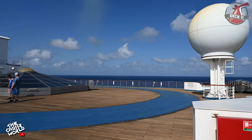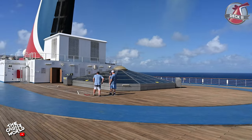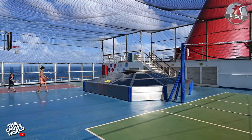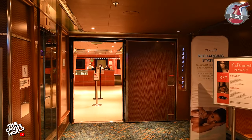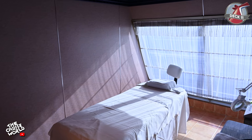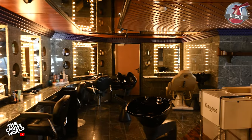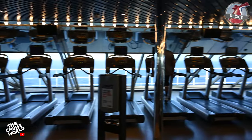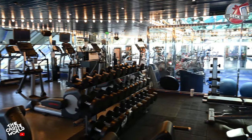Staying at the rear of the ship, we head up to deck 11 where in addition to amazing views you'll also find a jogging track, shuffleboard area and the sports court. Up at the front of the ship on deck 11 you'll find Spa Carnival and the fitness center. The spa features treatment rooms, a beauty salon and separate steam and sauna rooms for men and women, while the fitness center is well equipped with weights and machines for all your cardiovascular and weight training needs.